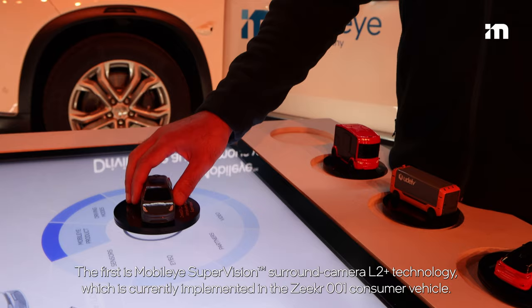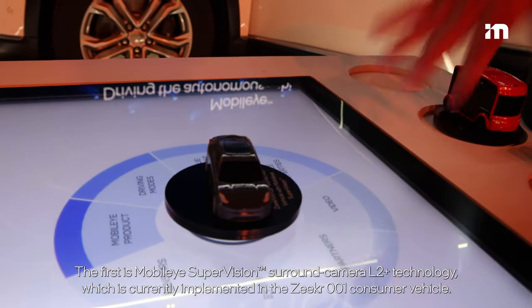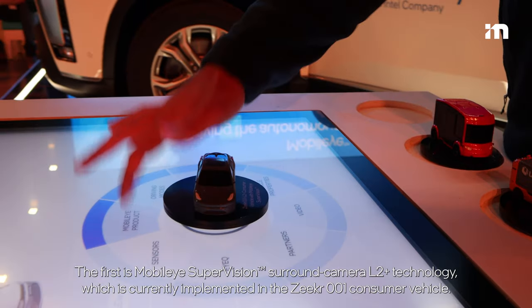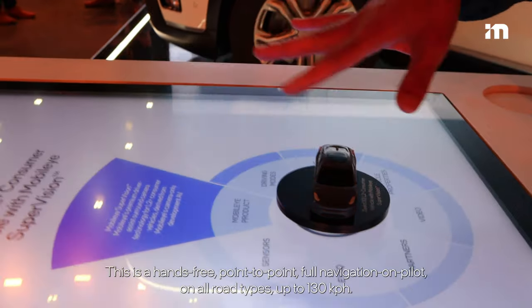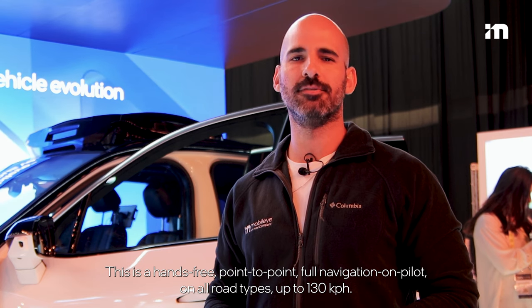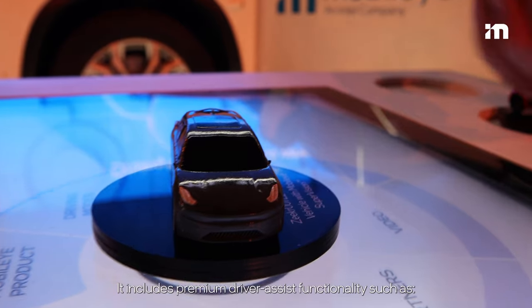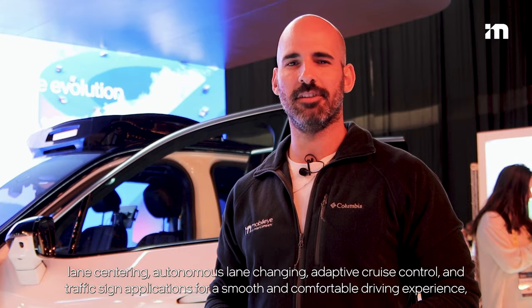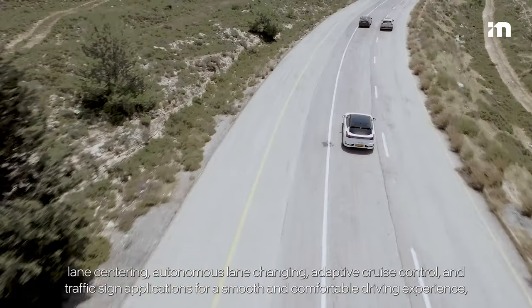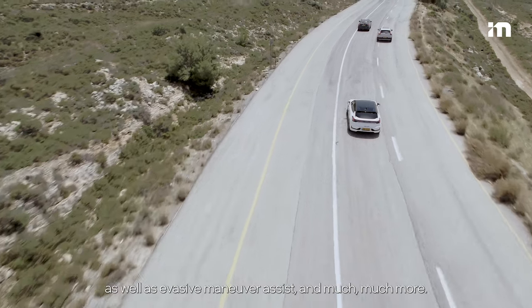The first is Mobileye's Supervision surround camera L2 Plus technology, which is currently implemented in the Zeekr 001 consumer vehicle. This is a hands-free, point-to-point full navigation on pilot on all road types up to 130 kph. It includes premium driver assist functionality such as lane centering, autonomous lane changing, adaptive cruise control, and traffic sign applications for a smooth and comfortable driving experience, as well as evasive maneuver assist and much more.